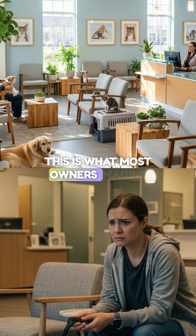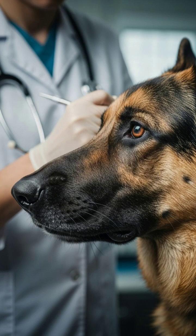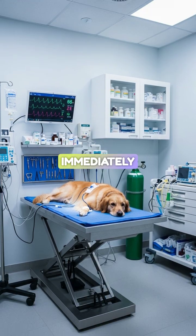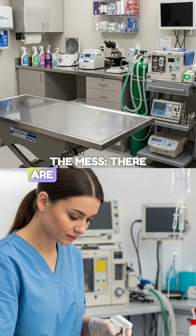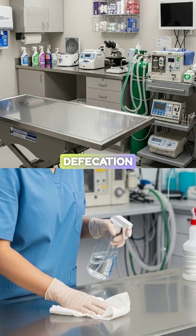This is what most owners imagine when they hear the word seizure. It involves the entire brain firing at once. The animal loses consciousness immediately. You see paddling, rigidity, and convulsions. There are often autonomic signs like salivation, urination, and defecation.